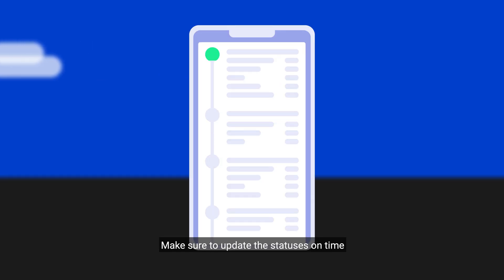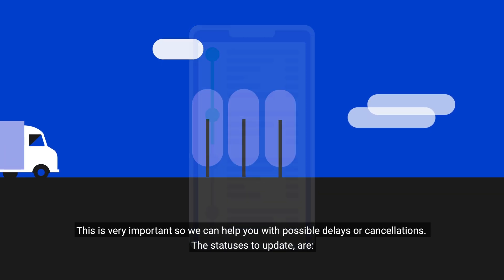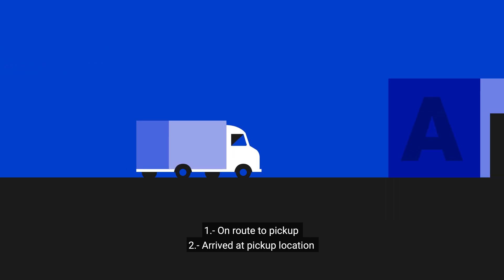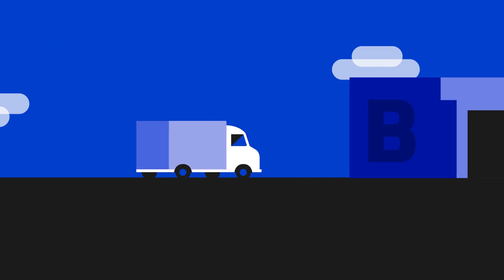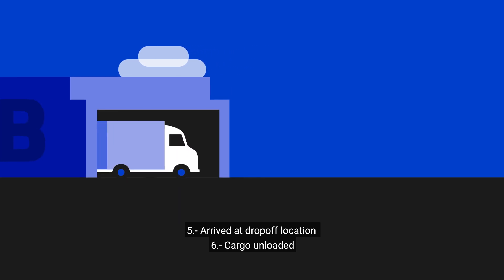2. Make sure you update the statuses on time. This is very important so we can help you with possible delays or cancellations. The statuses to update are: En route to pick-up, Arrived at pick-up location, Cargo loaded, En route to drop-off location, Arrived at drop-off location, and Cargo unloaded.